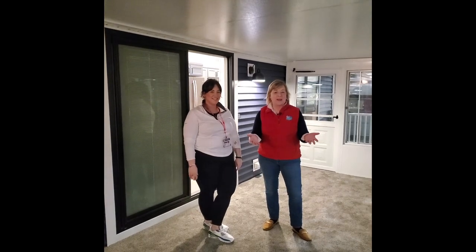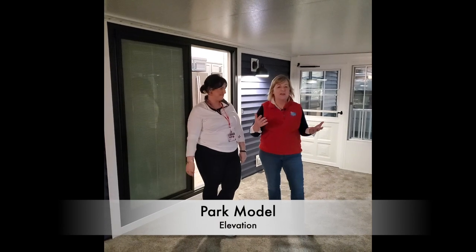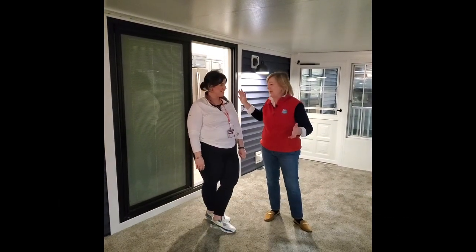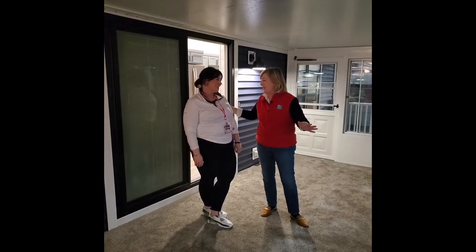Hi friends, this is Janine Pettit, Brand Ambassador for Go RVing. I am here with Amanda from Elevation Park Models, and we are viewing one of their latest models. I'm in love with them — every time I see them, I think they just get better and better.